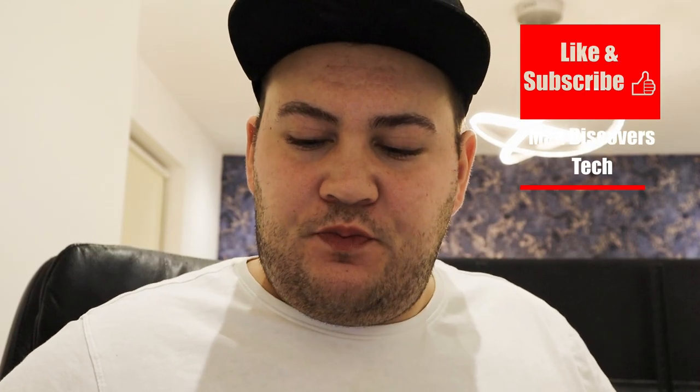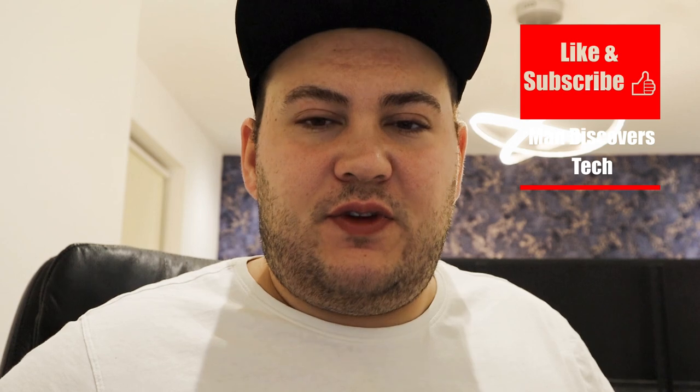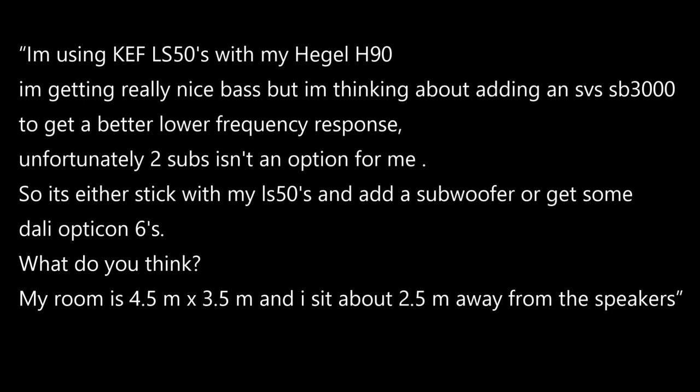Today I'm going to do a Q&A video responding to a question about the KEF LS50s and the Dali Opticon 6. I'm replying to a question from someone called Harry. He says: I'm using KEF LS50s with my Hegel H90. I'm getting really nice bass but I'm thinking about adding an SVS SB3000 to get a better lower frequency response. Unfortunately two subs isn't an option for me. So it's either stick with my LS50s and add a subwoofer or get some Dali Opticon 6s. My room is 4.5 meters by 3.5 meters and I sit about 2.5 meters away from the speakers.